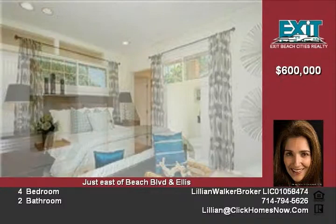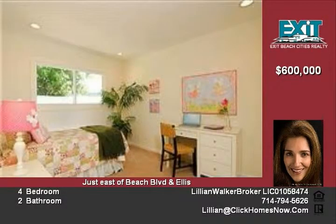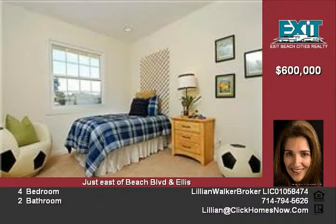Seller is even offering customized financing, so call now to secure your appointment at 800-761-3922, code 2602. For an idea on mortgage payments, go to clickhomesnow.com under the Buyer and Seller tab. Thank you for joining us.